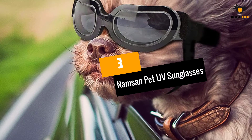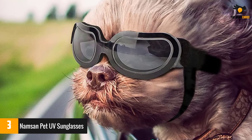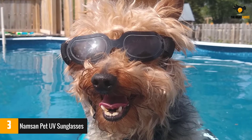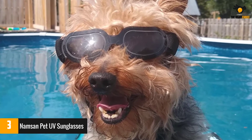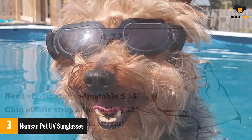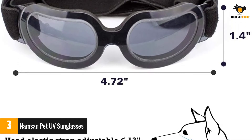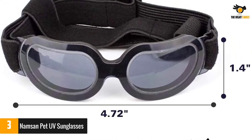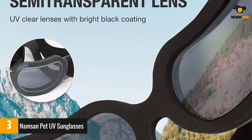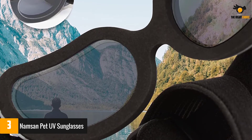Number three: Namsin pet UV sunglasses. There are many goggles of different sizes for different dog breeds, and the Namsin pet UV sunglasses are a great option for smaller breeds. The frame is composed of high-quality polyethylene, making it very sturdy and not easily breakable. The lens fits tightly around the eyes, leaving no empty space, making it efficiently windproof and waterproof. Be sure to carefully measure your dog's face before purchasing — these goggles adjust to small dog heads ranging from 10.2 to 14 inches.